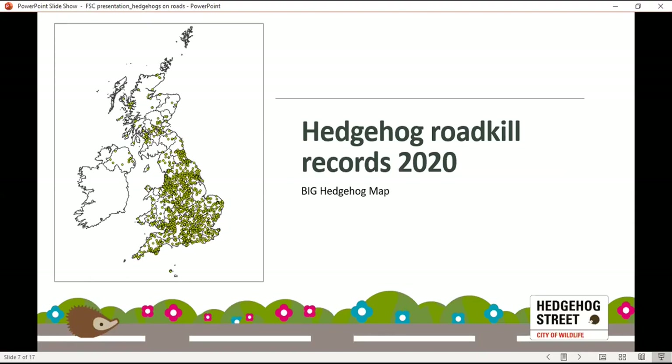The records are shared with the NBN Atlas and various local biological record centres. As you can see from the map, it's definitely quite a widespread problem — hedgehogs being killed on roads.